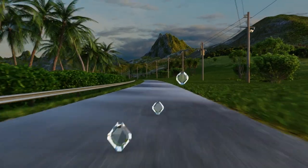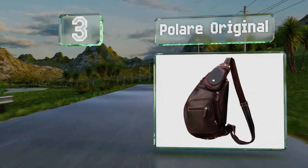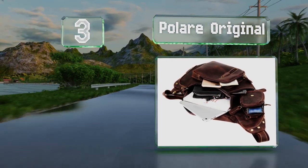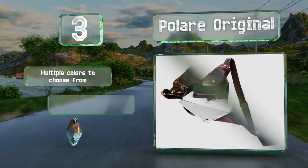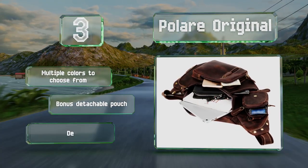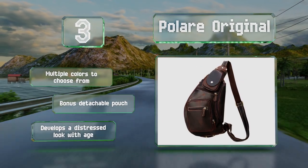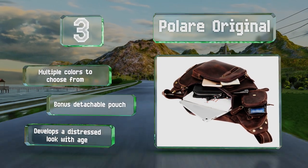Nearing the top of our list at number 3, made from supple Italian cowhide leather and outfitted with a capacious main compartment, the Polare Original is an attractive choice for professionals. It's spacious without appearing bulky, and its elegant stitching and sleek hardware add a luxurious touch. There are multiple colors to choose from, all with a bonus detachable pouch. It develops a distressed look with age.